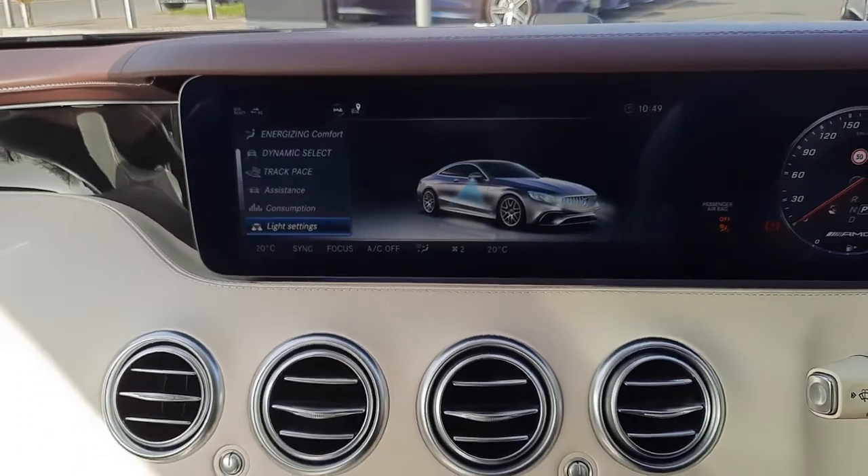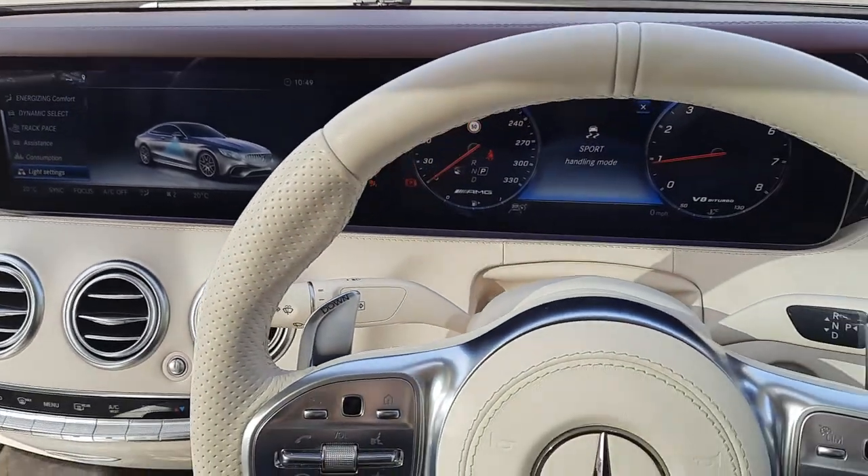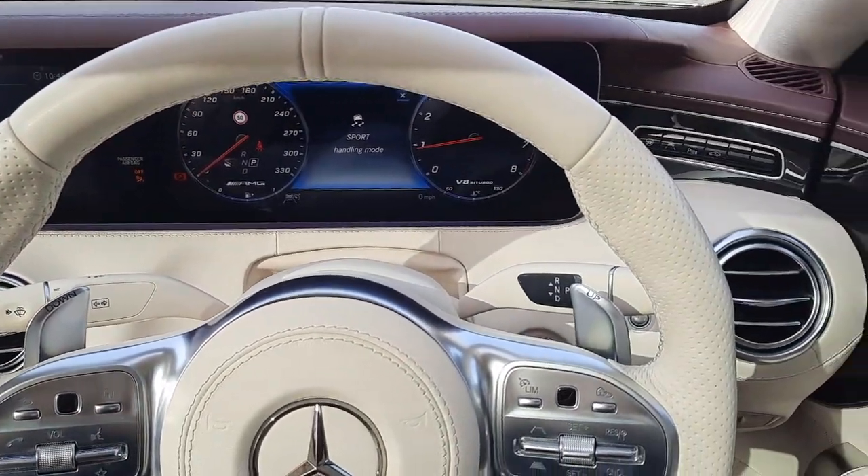If you have any further questions about this vehicle, please don't hesitate to give myself Sean a call, or the rest of the Brady's Mercedes-Benz sales team. See you soon.